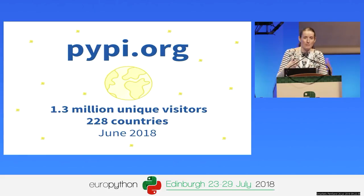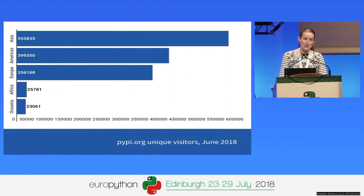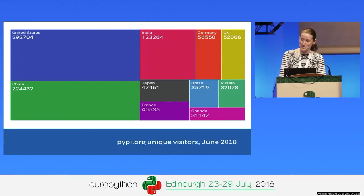The other side is the web interface at pypi.org, where you can search for different packages and find information about them. Last month, we had 1.3 million unique visitors from 228 different countries. Breaking that down by region, the largest group of users is actually located in Asia, followed by the Americas — North and South America bundled together — then Europe, then Africa, which has a growing Python community, and Oceania. Breaking it down by country, the US is just ahead of China.